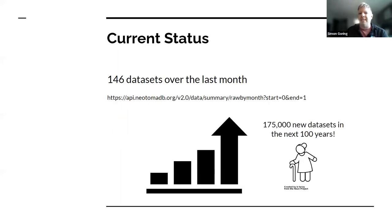Current status: people are putting data into Neotoma. We got 146 datasets added in the last month. Those of you who were here on Monday saw the progress that a lot of the different constituent databases are making. Back of the envelope calculation, in the next 100 years we're expecting 175,000 new datasets coming in through Neotoma.